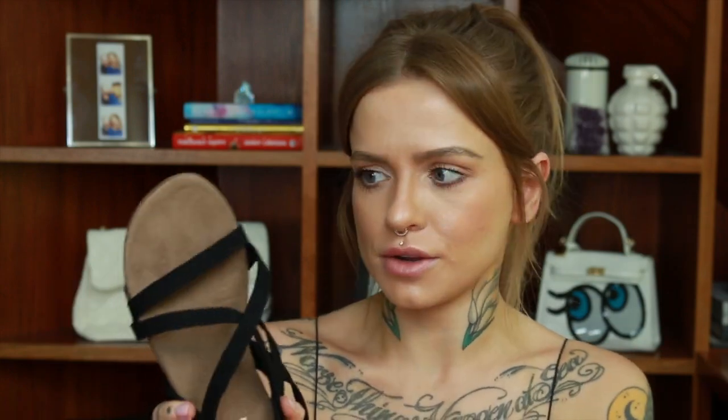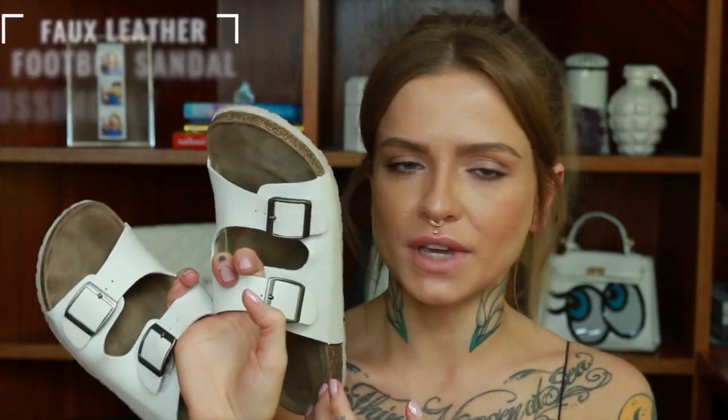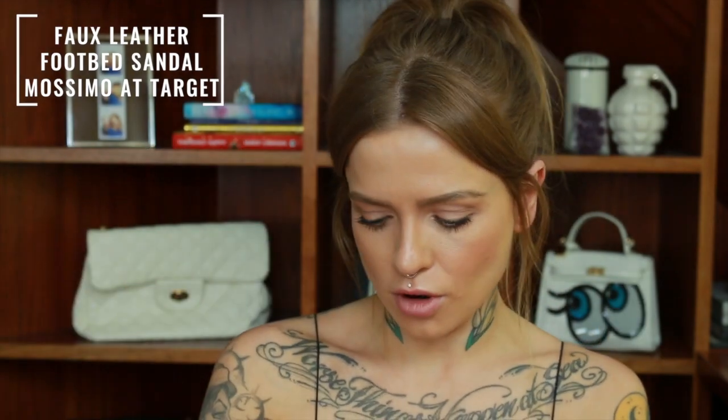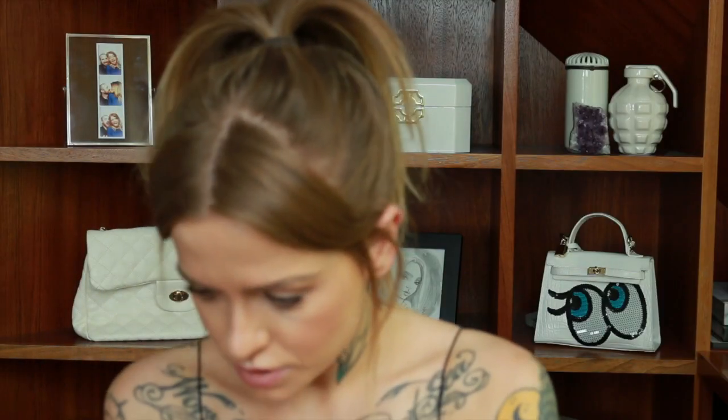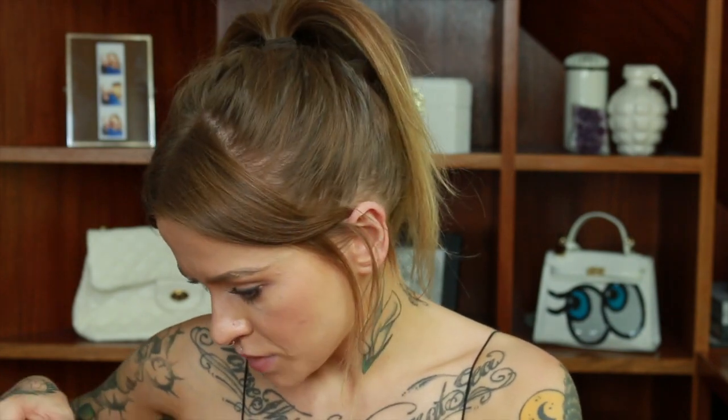I got these in a 7. I generally buy things I'm not going to wear socks with in a seven or seven and a half, and anything I'm going to wear socks with I get an eight. This next pair you've probably seen before, but I wanted to mention it because they are a shoe you can easily find in most places. They are a faux white Birkenstock from Target — the Mossimo brand. I got these a year ago on clearance. You just need to make sure it's the non-leather version.